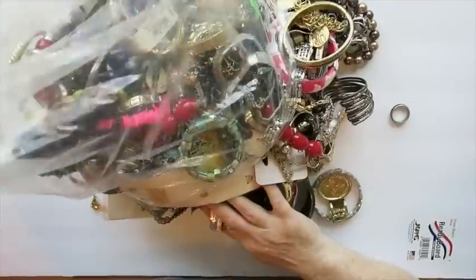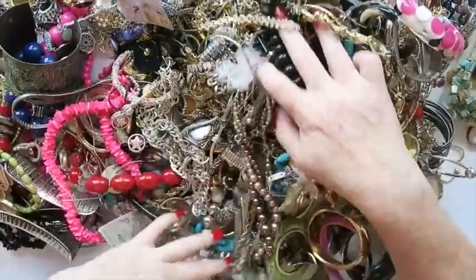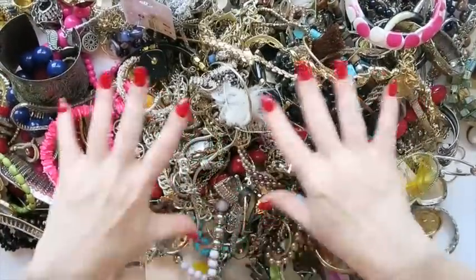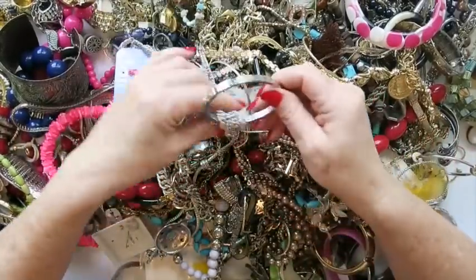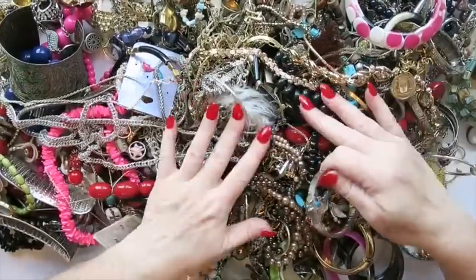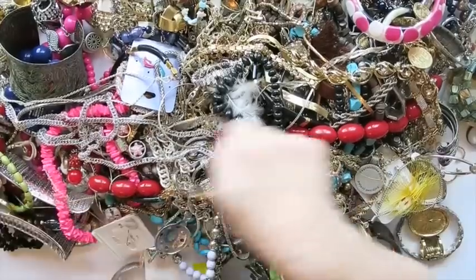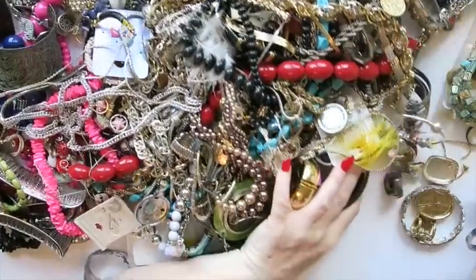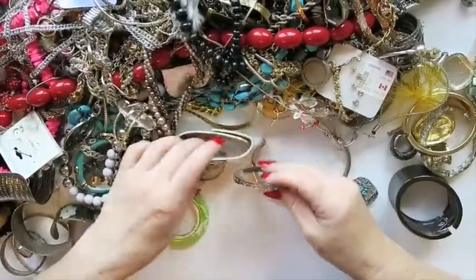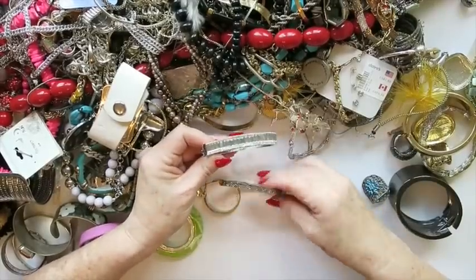I've got my containers, my loupe and my magnet so we can check things out. Now it's time to dump and speed up. I feel a bit overwhelmed, which in the jewelry sorting world I guess is good. I'm going to start sorting out the things I think I'm going to try to sell individually versus the things I'm going to lot up. I'll speed this up and we'll go from there — if you see anything that went in the wrong pile, let me know in the comments.